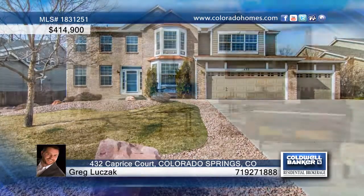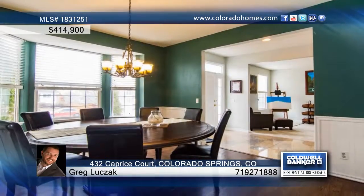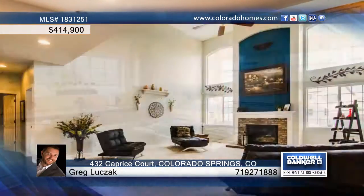Located at Falcon's Nest, this 5-bedroom, 4-bath Richmond Homes James model boasts bronze and brick accents that make for stunning curb appeal. The interior features thick, stain-resistant carpet, as well as hardwood floors.